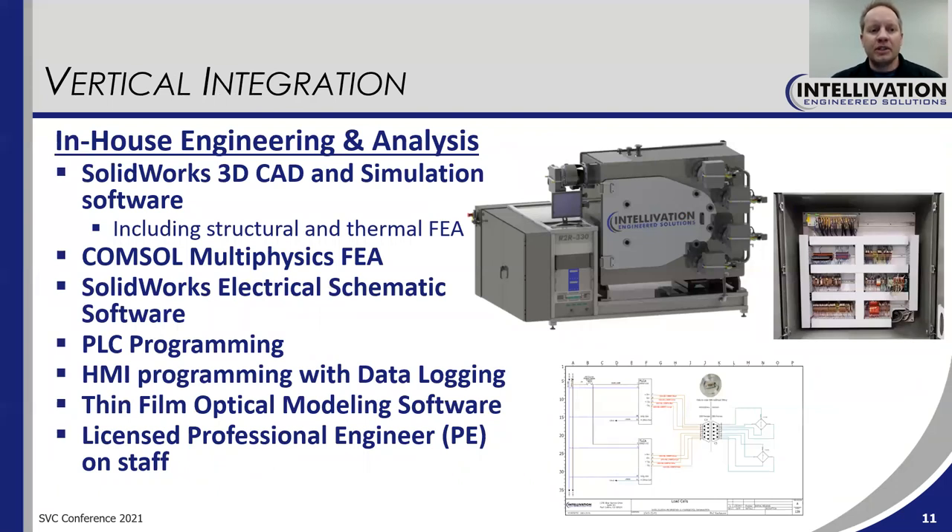On the topic of vertical integration, we perform all engineering and analysis in-house, using many software packages — things like SolidWorks and COMSOL Multiphysics, listed on this slide. We also do all PLC programming and HMI programming in-house. We can design and model thin films, and we have a licensed professional engineer in-house. We perform at a high level in all these areas, which really helps us to support our customers, both in providing their equipment and in supporting them after the fact.